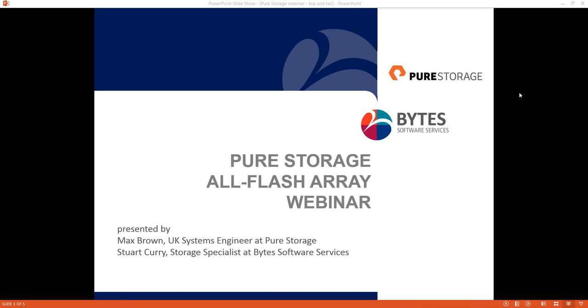Hello everyone, joining our Pure Storage webinar this morning. We are joined here by Max Brown, UK Systems Engineer at Pure Storage, who will be presenting the webinar today, and also Stuart Currie, Storage Specialist from Bytes.